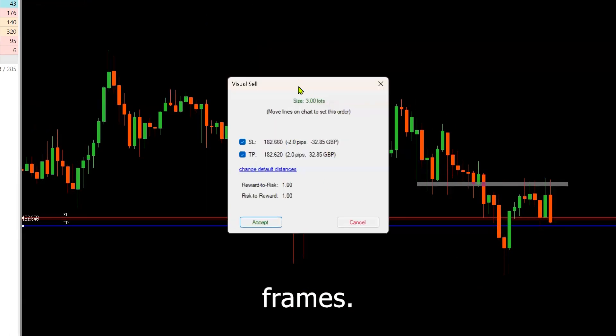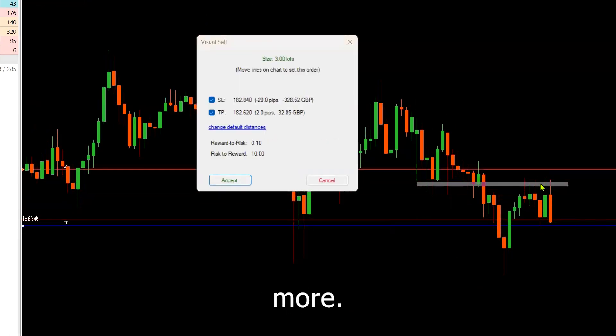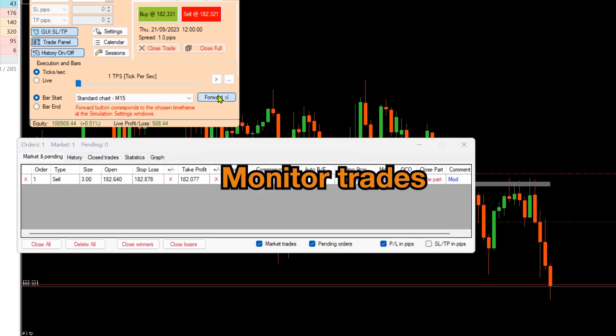Test your strategies with real historical data across various timeframes, risk types, and more. You can choose spreads, buy, sell, and monitor your trades.